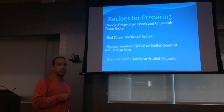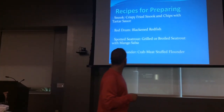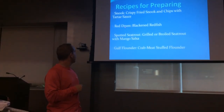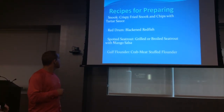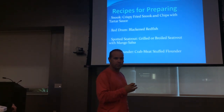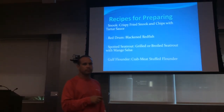My favorite recipes for each of these fish: for snook, crispy fried snook with chips and tartar sauce. For red drum, a blackened redfish preparation. For spotted sea trout, grilled or broiled sea trout with mango salsa — my personal favorite is grilled. For gulf flounder, crab meat stuffed flounder, which is absolutely delicious. All these recipes will be printed out and handed out at the end of class.